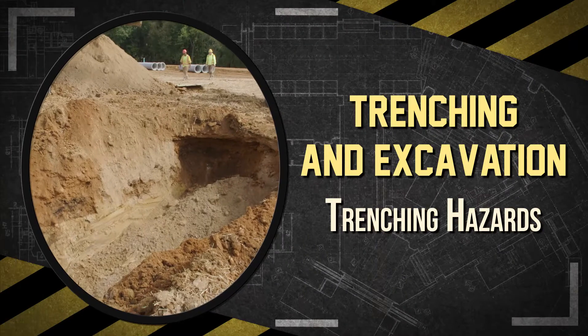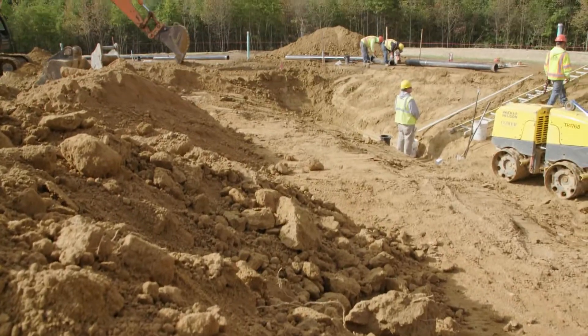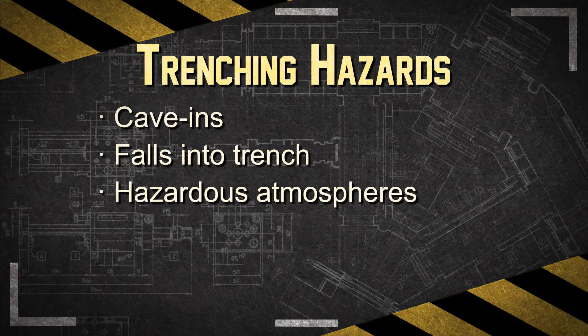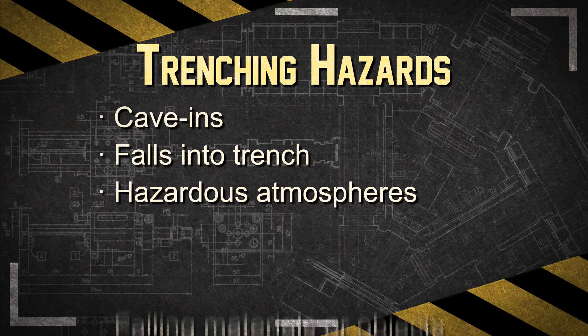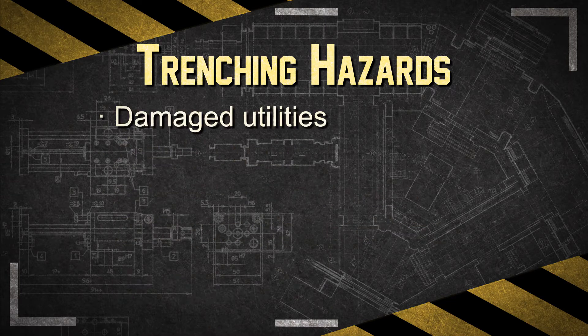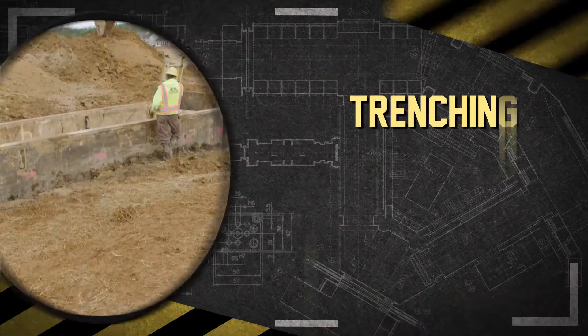The biggest risk workers face during trenching and excavation work is the risk of death from soil caving in. But other potential hazards exist, including workers falling into a trench, hazardous atmospheres caused by toxic gases, fumes, or vapors entering the trench, materials or objects falling into an excavation such as dirt or tools, damaged underground utilities that can expose workers to explosive atmospheres, electrocution, or drowning, and incidents involving mobile equipment such as being struck by an excavator.